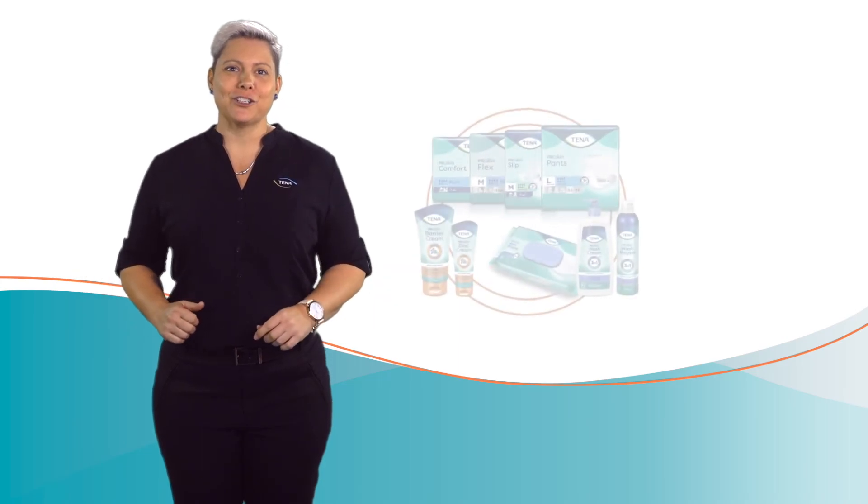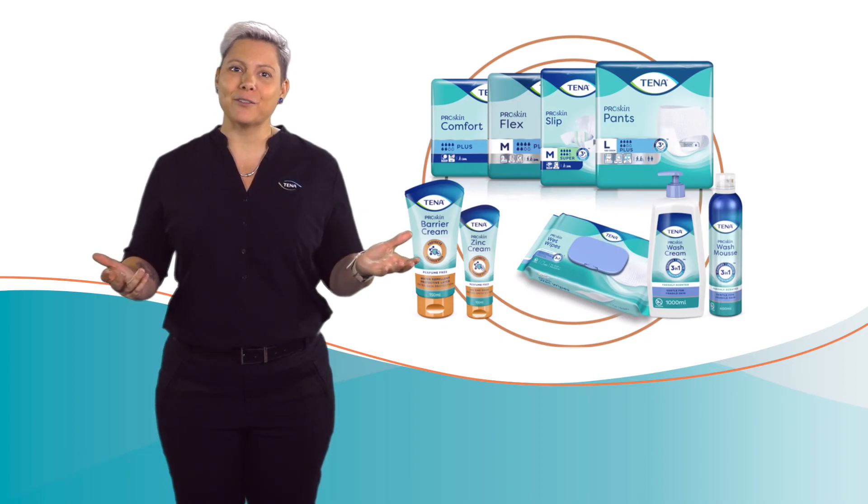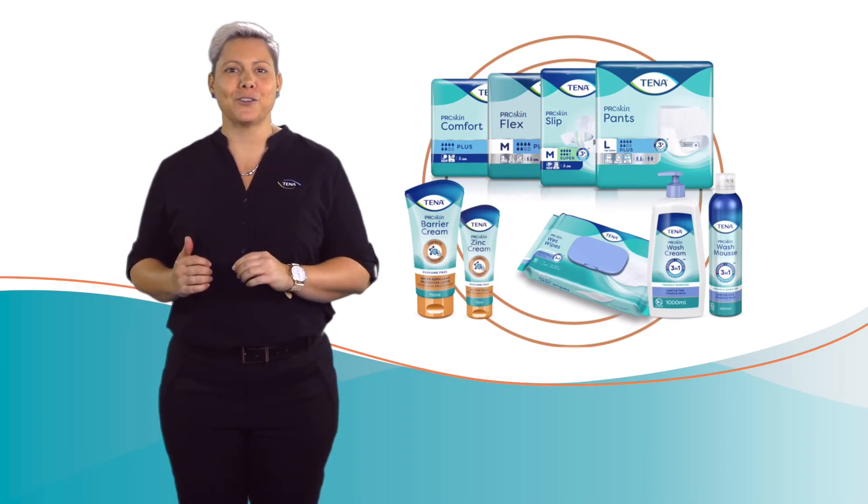This demonstration shows that Tener Pro Skin and breathable products help to keep the skin moisture levels healthy and dry, avoiding the risk of incontinence-associated dermatitis.